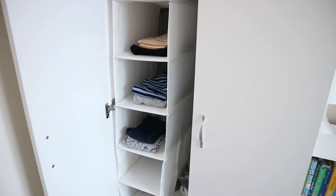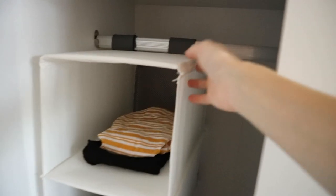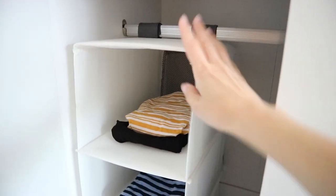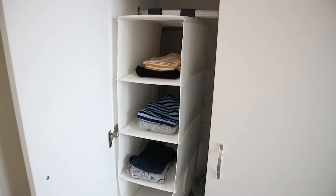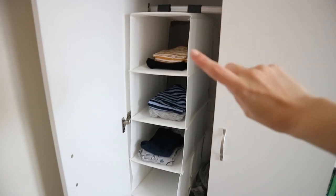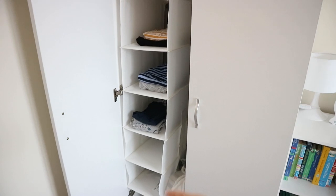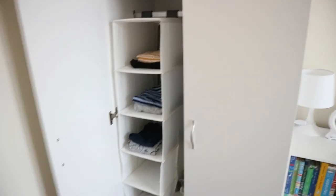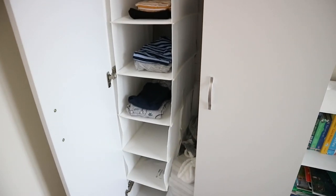Now we're in my son's bedroom. One thing I wanted to show you is this hanging unit in his wardrobe. It's really inexpensive and you just hang it on one of the rails. What I love about it is it creates extra storage space, but I also use it as an outfit planner — I put together five outfits for the week, Monday through Friday, with top, bottom, socks, and pants in each section. Especially for school-aged children, it's so much less stressful in the morning. Really love this hanging unit.